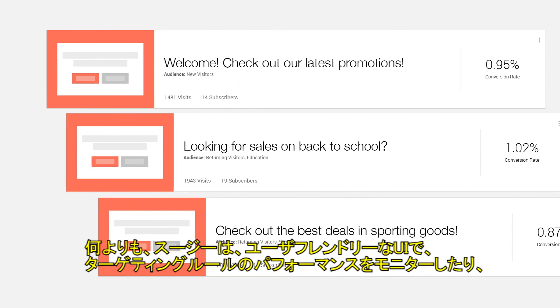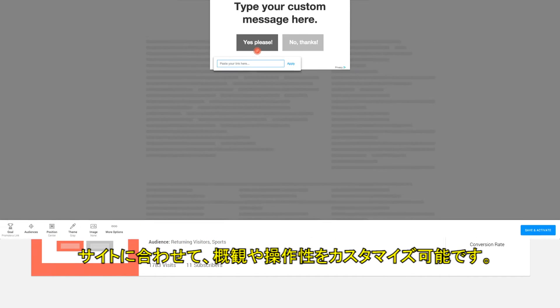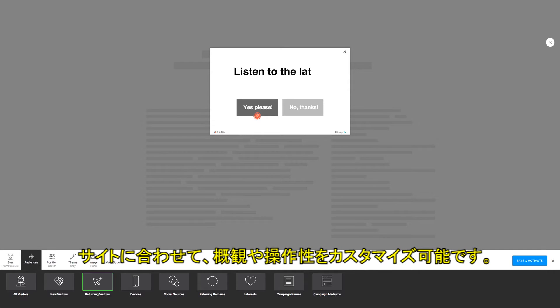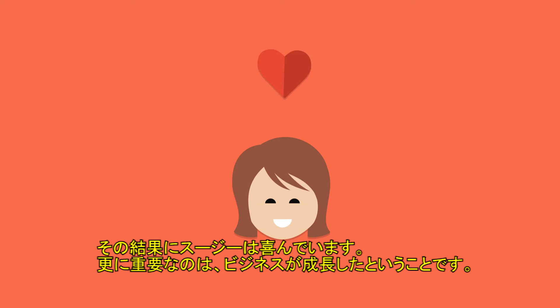Best of all, Suzy can monitor the performance of her audience targeting rules in her user-friendly dashboard, as well as customize the rules to match the look and feel of her site and decide through A/B testing which calls to action perform best. And those decisions must be working well since Suzy got a spike in revenue last month, and this makes Suzy happy but more importantly grows her business.